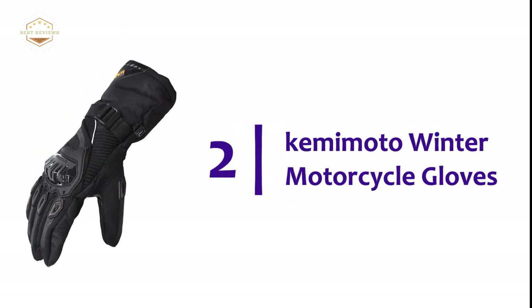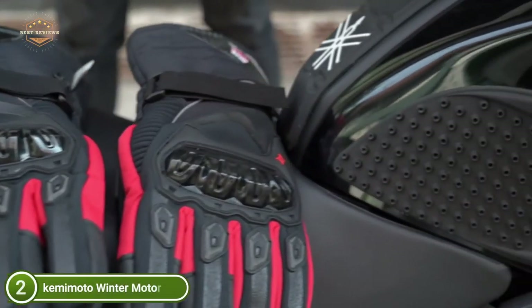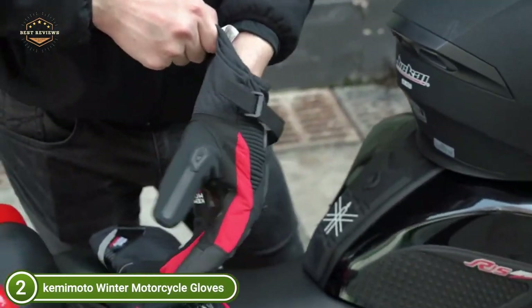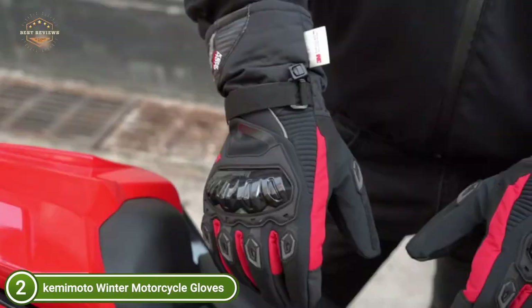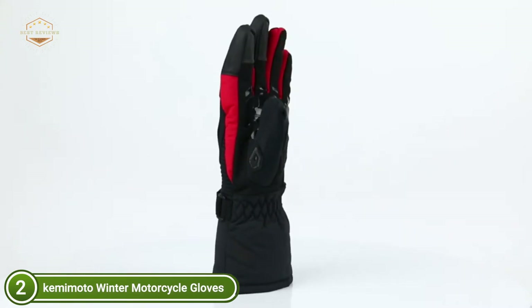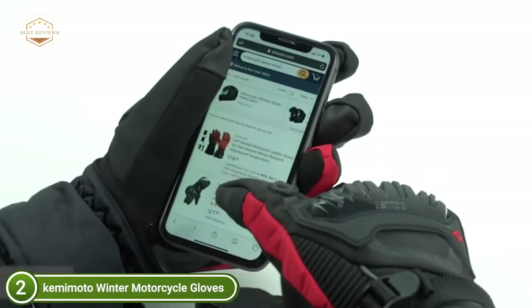Number 2 on our list: Kamamoto Winter Motorcycle Gloves. The tips of the forefinger and middle fingers are constructed out of touchscreen conductive leather, meaning you can use them with no restriction even while wearing gloves — you are able to use your cell phone or any other device safely. The men's motorcycle gloves have protectors placed at the backside of the palm, sturdy and well thought out, with additional protection around the hands and knuckles, protecting your hands from abrasions and bumps in the event of falling.